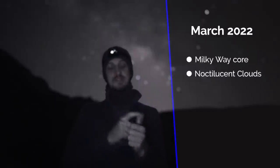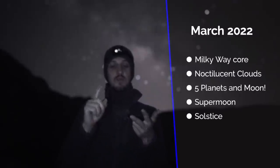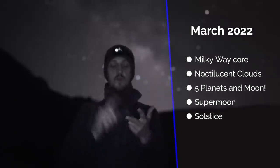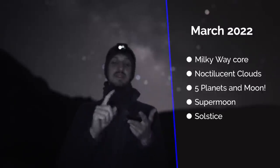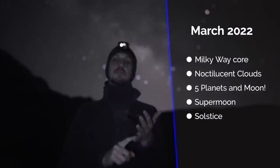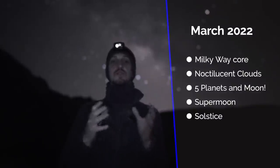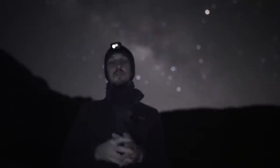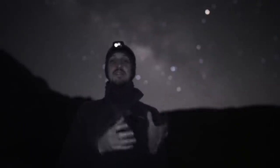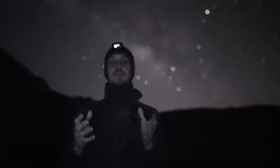Coming up this month we've got lots of exciting events: the peak of Milky Way core season, the start of noctilucent cloud season, an amazing gathering of all five naked-eye visible planets and the moon, the first supermoon of 2022, and it's also the month of the summer solstice in the northern hemisphere. On June the 21st we'll have the shortest night of the year in the northern hemisphere, and the longest night of the year in the southern hemisphere.